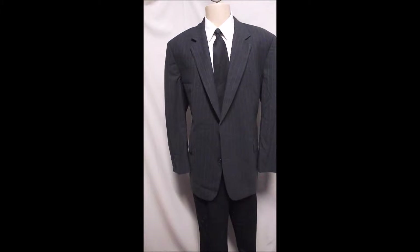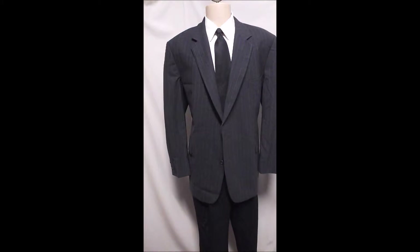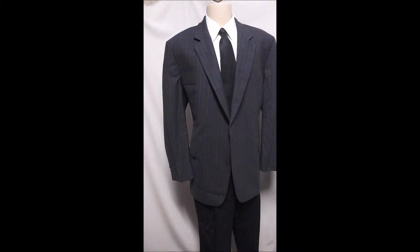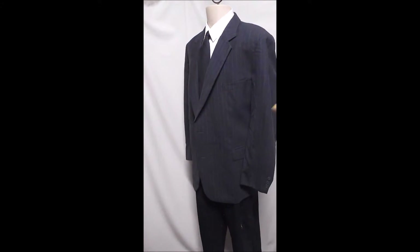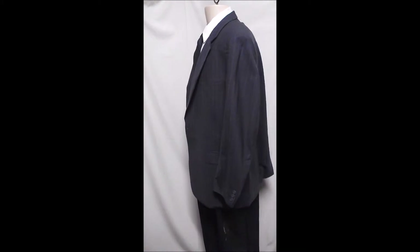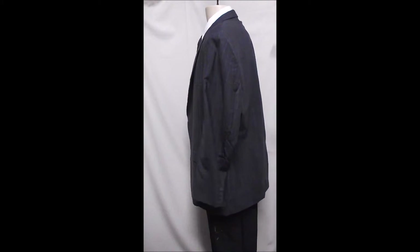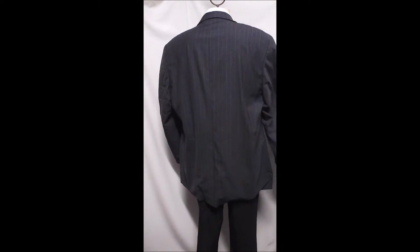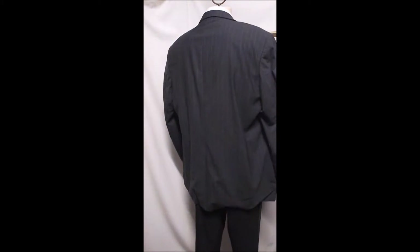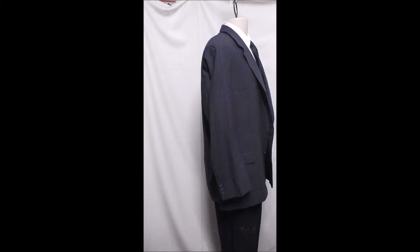This is a Brooks stretch, 97% wool and 3% lycra. It's a beautiful gray with a slight thin stripe in it. Single vent in the rear, nice drape. Obviously for a larger size guy.